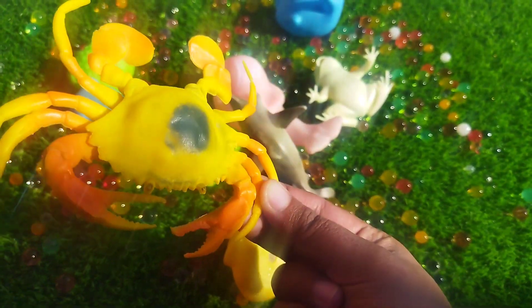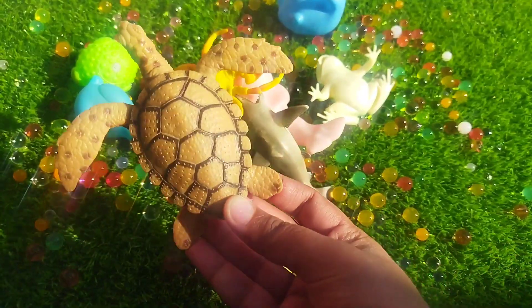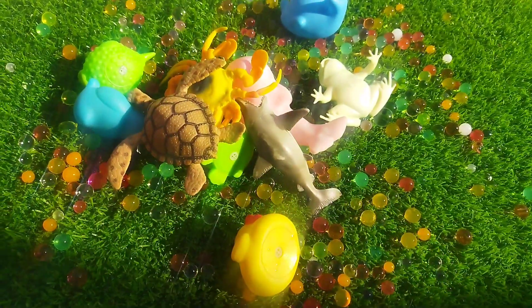A king crab. This is a crab. A turtle. This is a turtle.